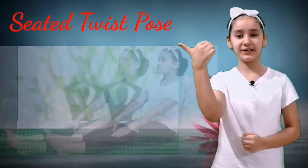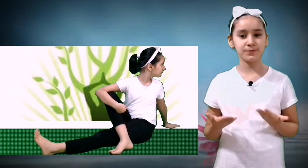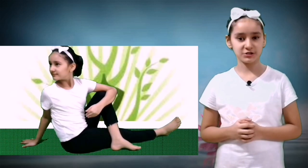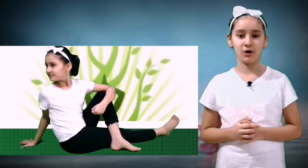Number six: Seated Twist Pose. In Hindi this pose is called Ardha Matsyendrasana. Benefits of this pose are: it improves digestive functions, it maintains normal spinal rotations, twisted postures help in toning the belly, massage internal organs, and help relieve lower back pain.